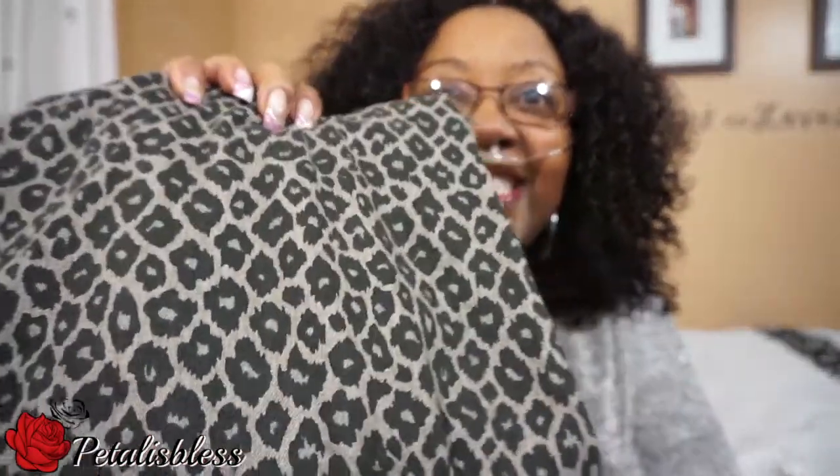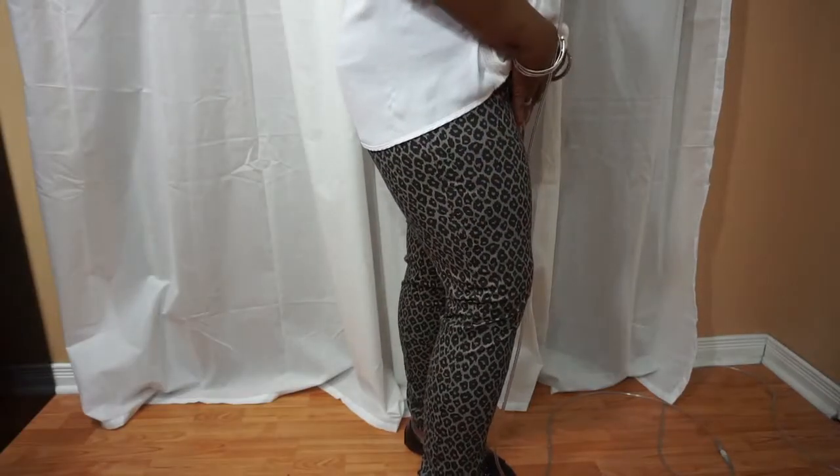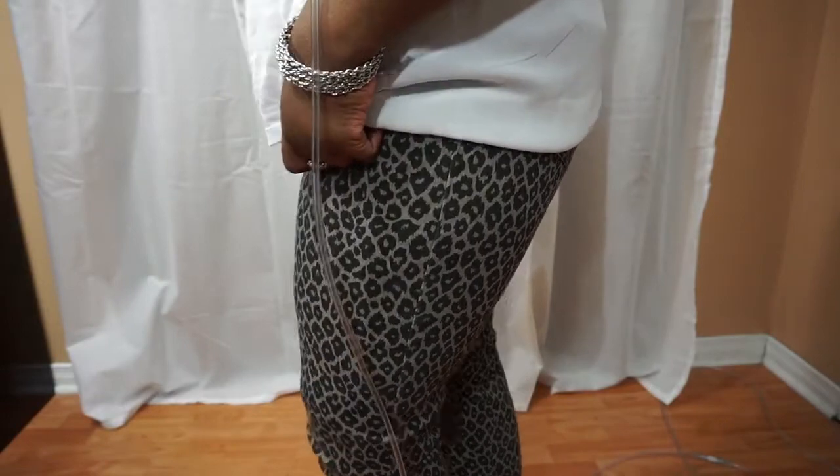I got these jeggings here. See the print? The print is so nice. And there's pockets. These ones are jeggings — $14.97, George collection. They have pockets and the waist has space for a belt.